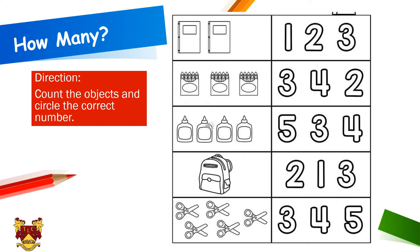Ok children, now in this slide you are going to count the number of objects and circle the correct number. As you can see in the picture, there are two columns. The column on the left has different objects — like books, a box of crayons, glue bottles, a bag, and some scissors. What you are going to do is count the number of objects and then circle the correct number on the right side.